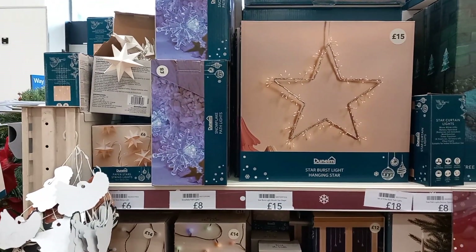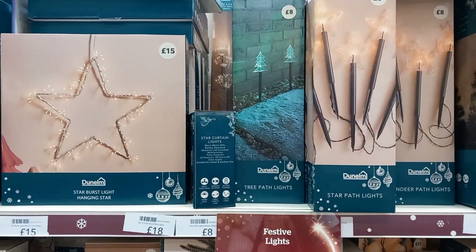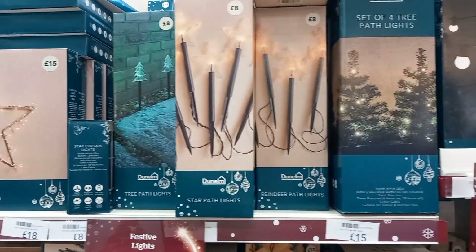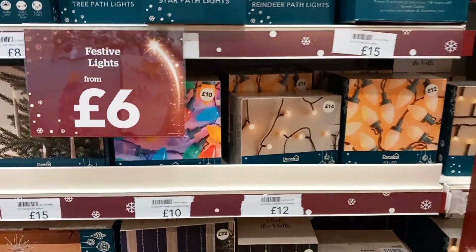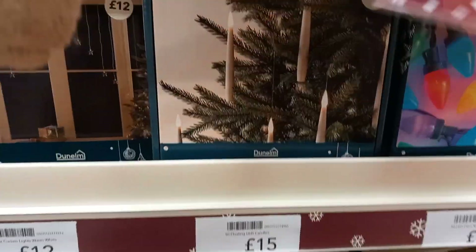Then you move on to the hanging light-up star, which was £15. They also had some snowflakes and icicles that you could put out in the garden, and a small Christmas tree as well for £15. They had a range of lights — just take your pick, really. £12 to £15 was most of them.